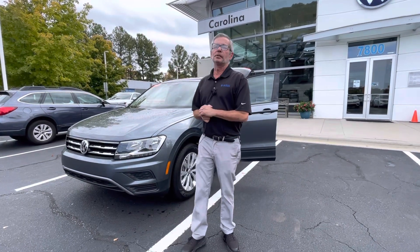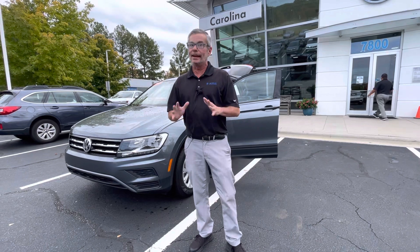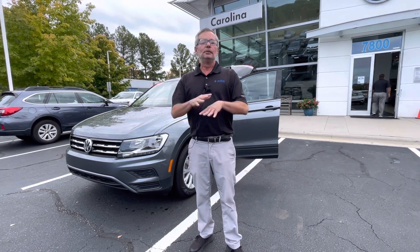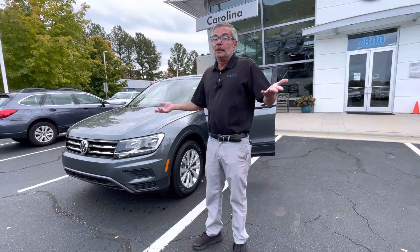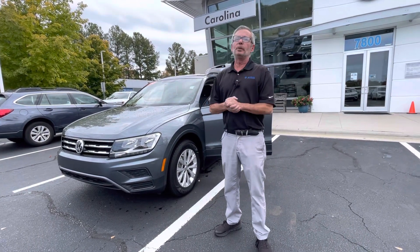Good afternoon, Pavel. My name is Christian with Carolina Volkswagen. I know you want a new T1S, but right now there's none available, so I just wanted to show you our 2020 T1 Certified Pre-Owned S.